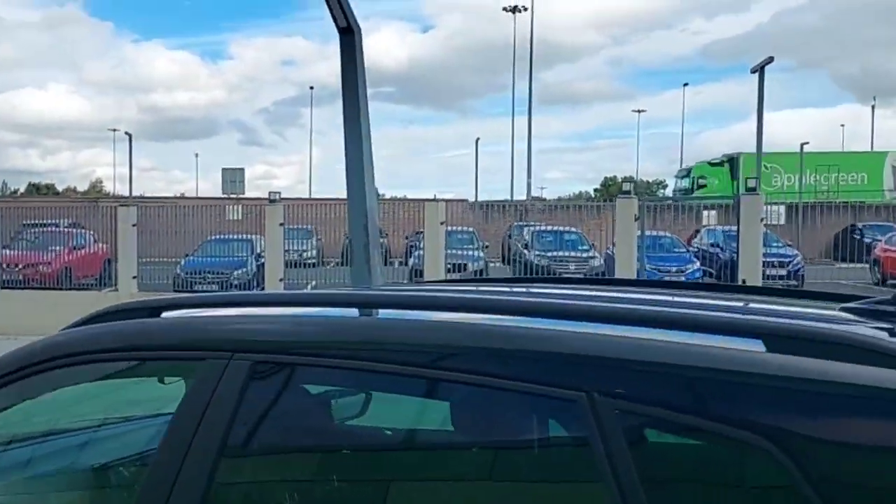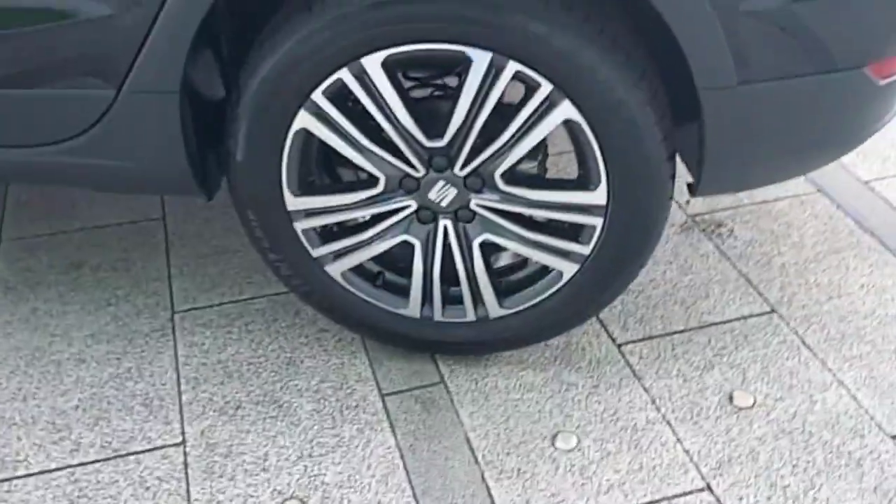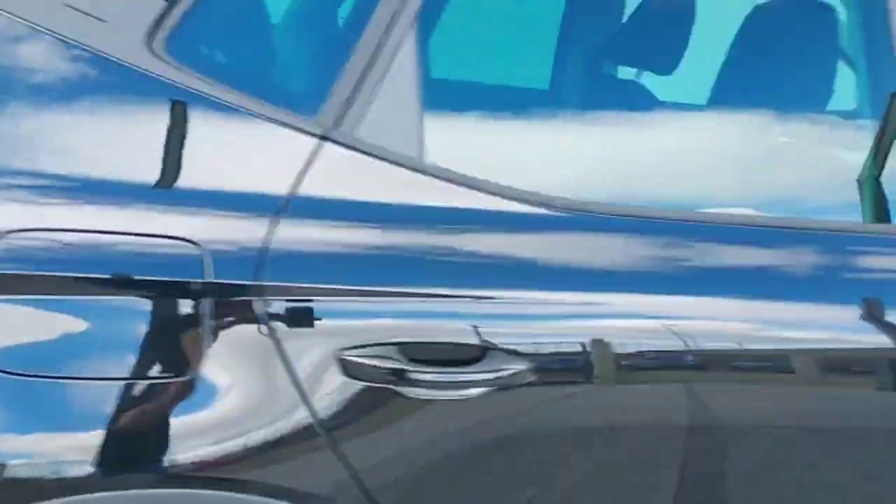As you can see it has back-tinted windows with the black roof rails and 17-inch alloy wheels. This car also comes with rear sensors and front and back LED lights.